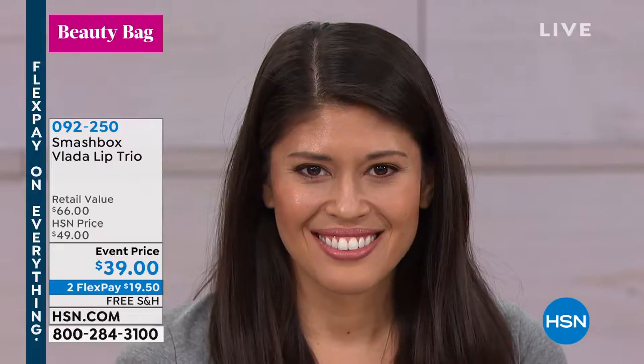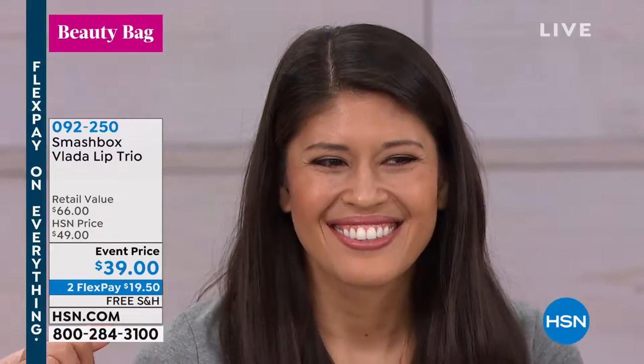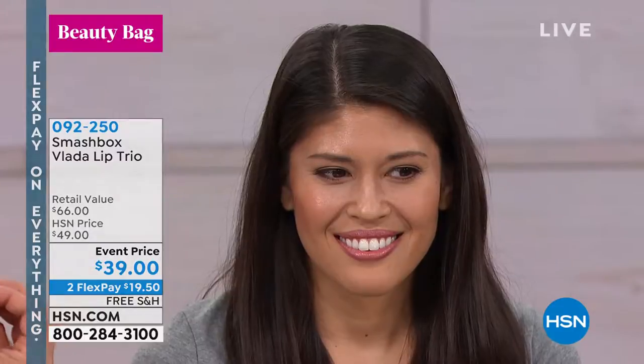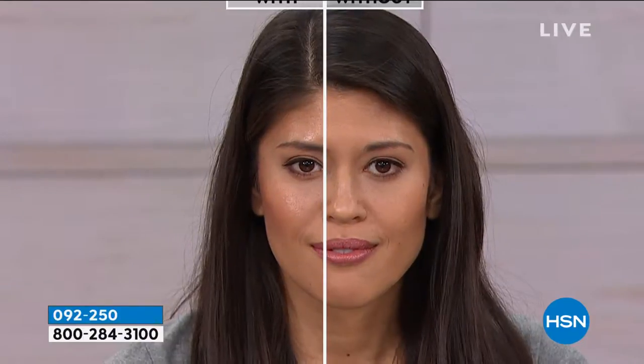It's a perfect nude. A lot of times I've seen nudes that kind of wash you out and it looks like — where'd the lips go? This isn't gonna do that at all. It has a little bit of a pink undertone. Even though it is that nude, you can tell how beautiful it is, and it's making her teeth look whiter as well.